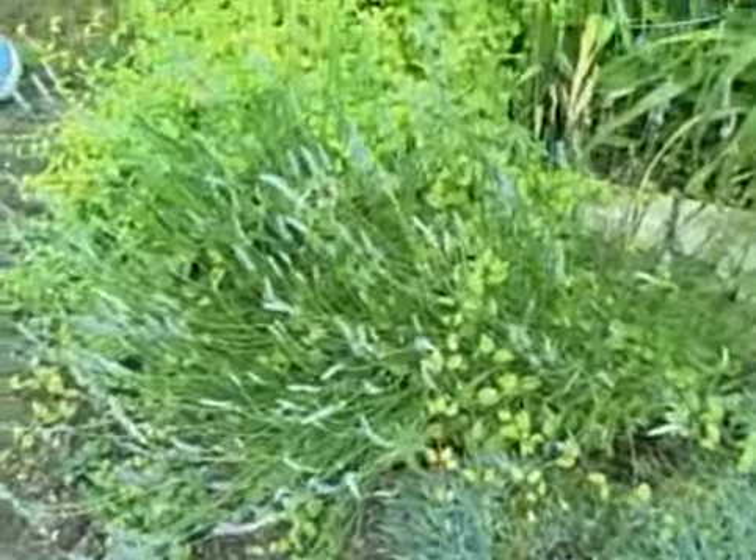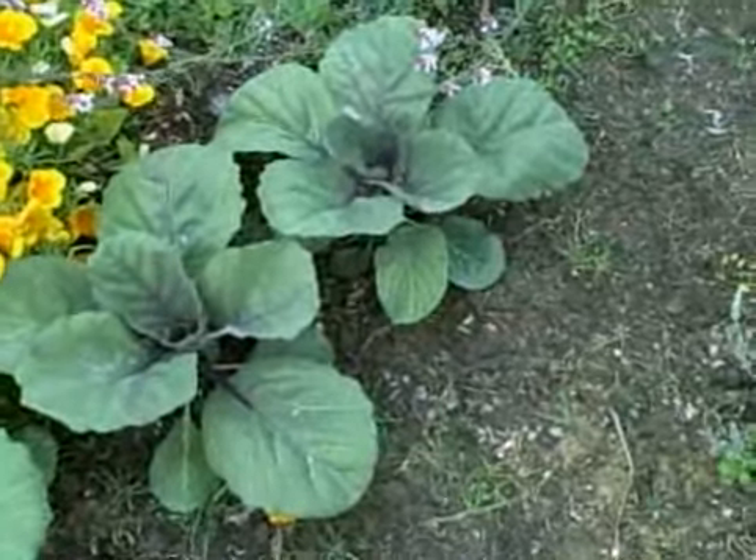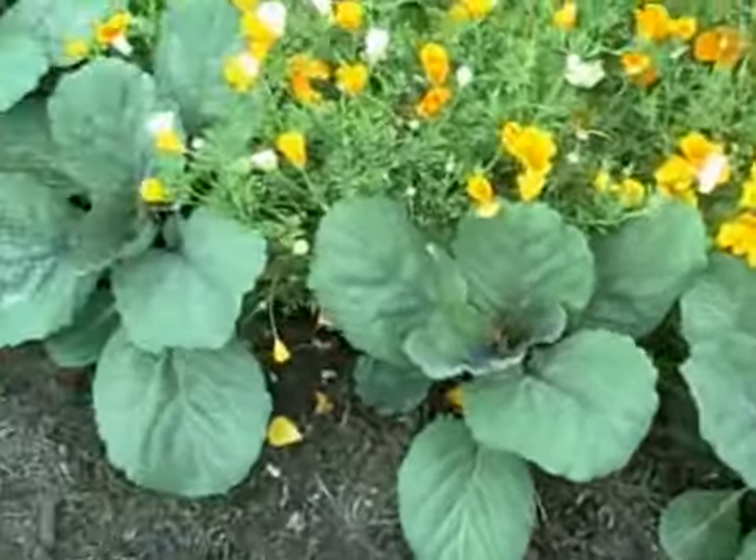Snapdragon — I just stepped on a flower, sorry. Back to my vegetable garden. Here's my purple cabbage, growing nicely.